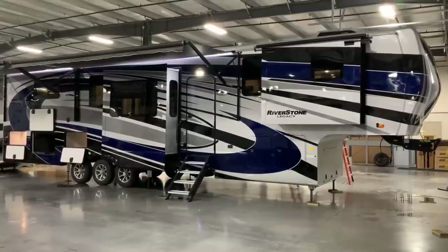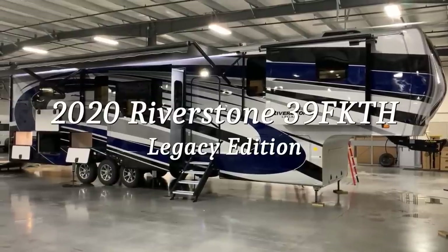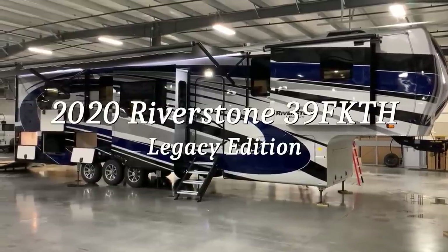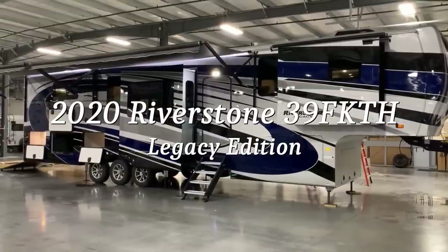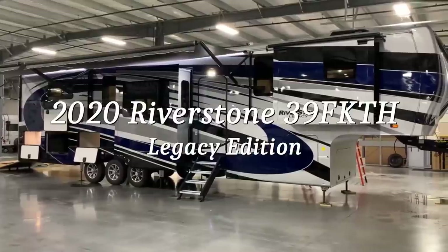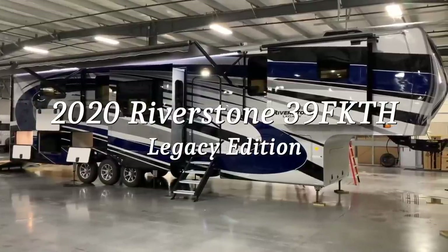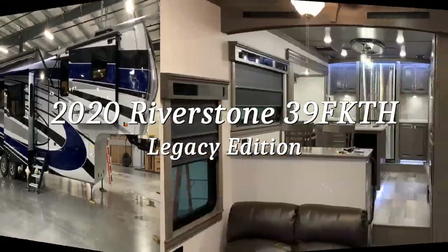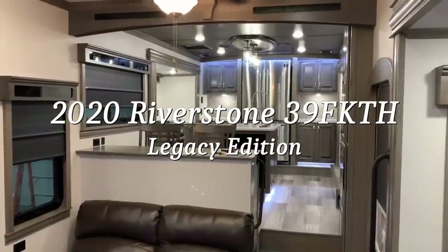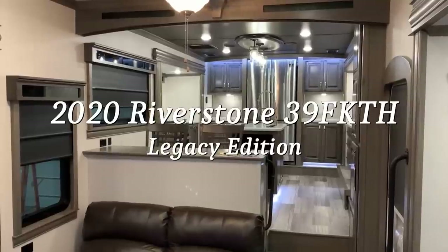Hey everyone, welcome to another All About RVs video. Today we're going to take a look at a brand new 2020 and a half Forest River Riverstone Legacy Edition 39 FK TH toy hauler fifth wheel. We're going to walk you around the inside of the coach and then come back to the outside and show you around this beautiful camper.